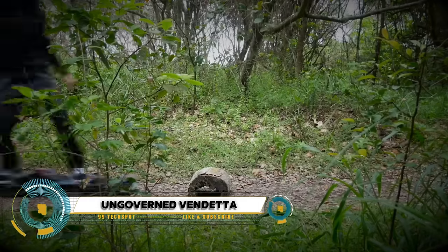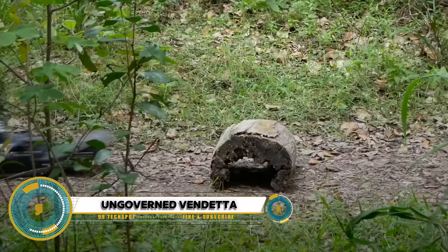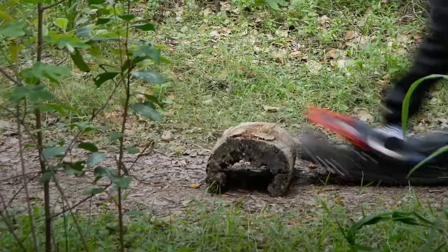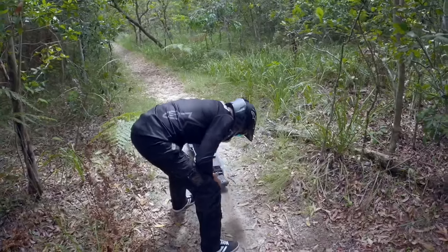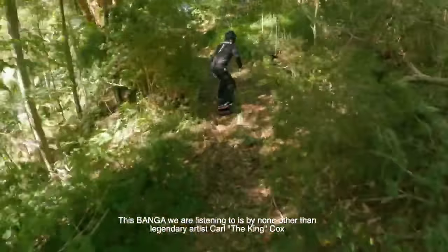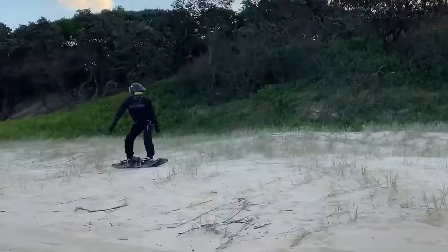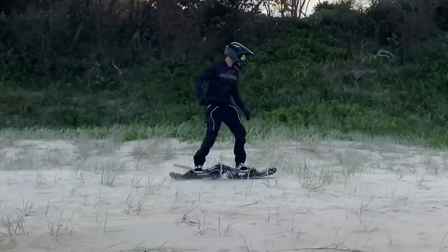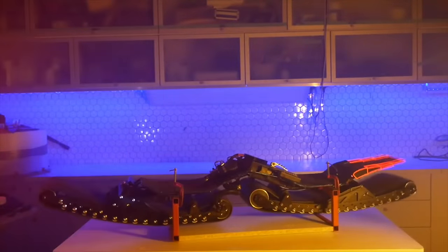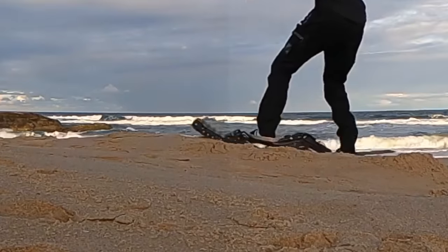The Ungoverned Vendetta is an electric skateboard designed for the daring. With a top speed of 50 kilometers per hour and a swappable battery system, it offers around 30 minutes of exhilarating ride time. Weighing 28 kilograms and featuring front and rear track drive with independent traction control, the Vendetta ensures a stable and responsive ride.